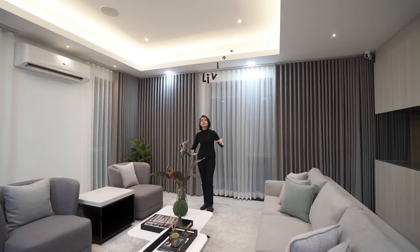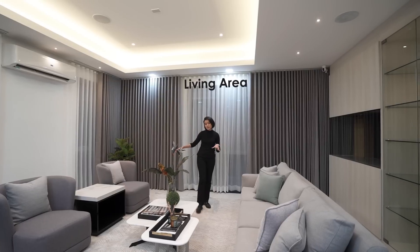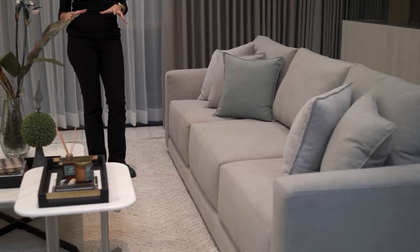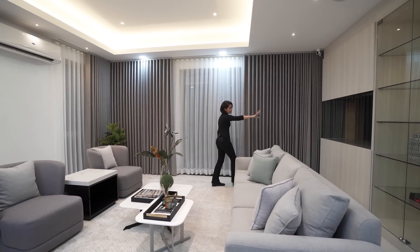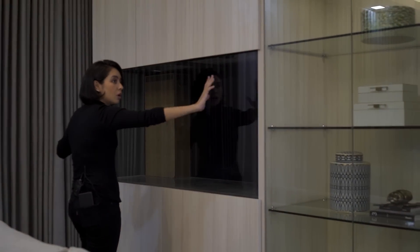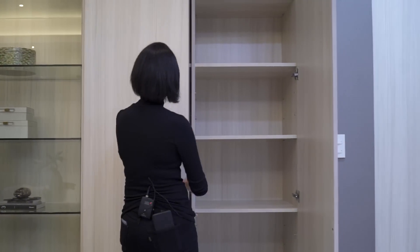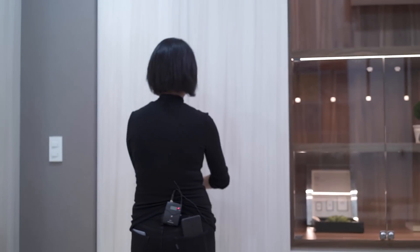We're starting here in the living area, basically the second floor. You have this really cozy space for conversations. Take note of this — currently empty, but this is going to be an aquarium. And all around it, you have storage. This entire wall looks like it's just a wall, but it is in fact storage. And that is something that they really wanted in the design for both practicality and aesthetics.